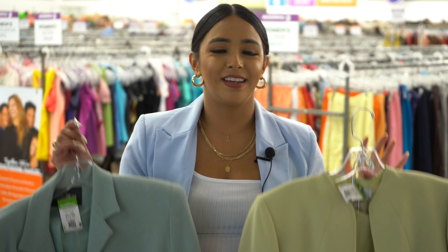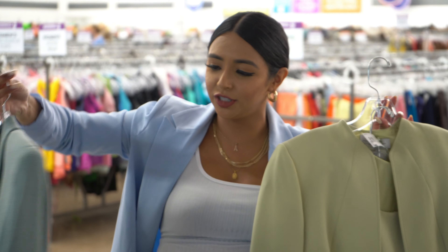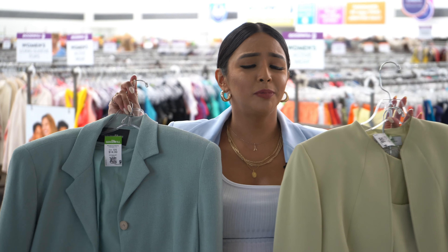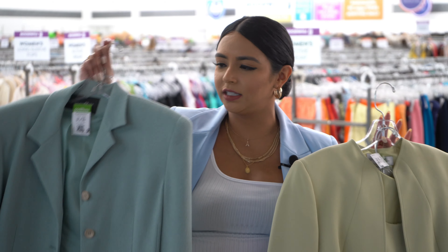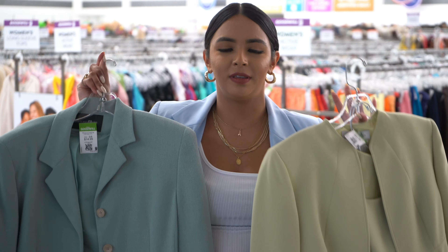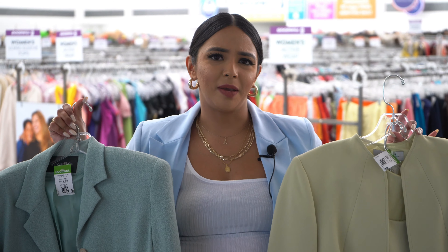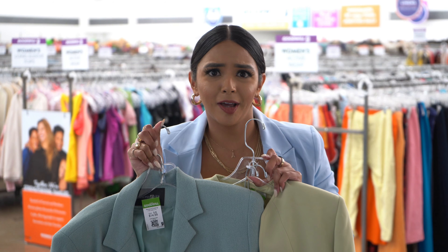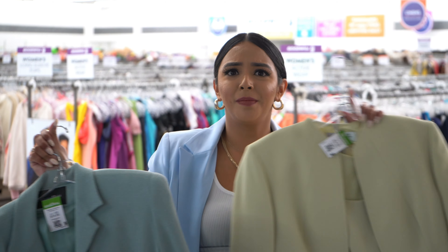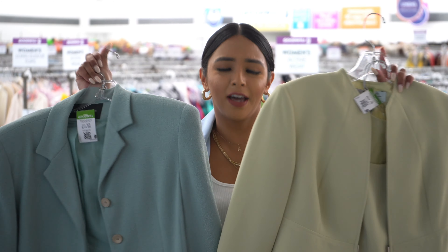The next trend that is popping all over Instagram are sets — two-piece blazer sets, anything with a blazer and a skirt or pants. And especially anything with color, like this nice light lime green and this cute little mint color. Perfect for summer with nice tan skin and some gold jewelry — rock these babies, you're going to kill it. Combine them together for color blocking. It's like a three-for-one special. Mix and match them however you want. Come find them at Goodwill.